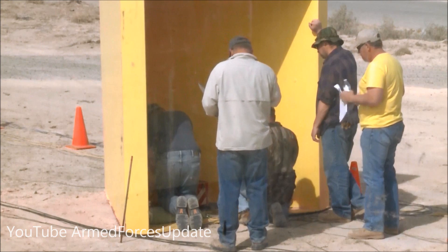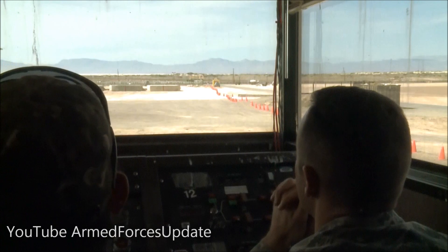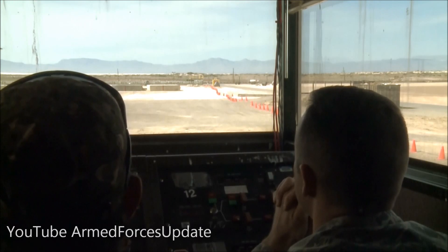Up here, I finished the final wire right here — the little red box on the— Five, four, three, two, one, zero, fire!